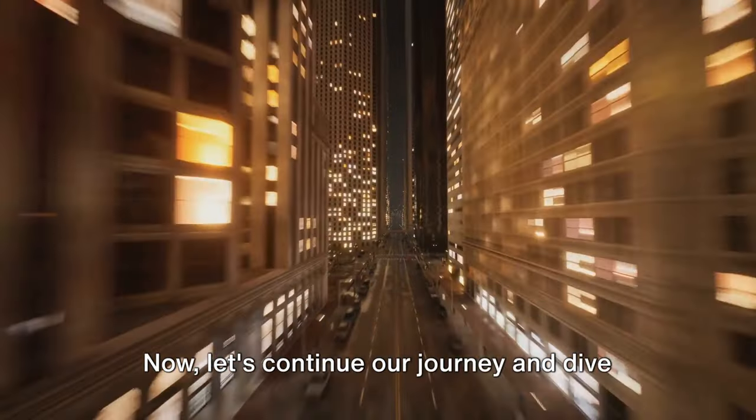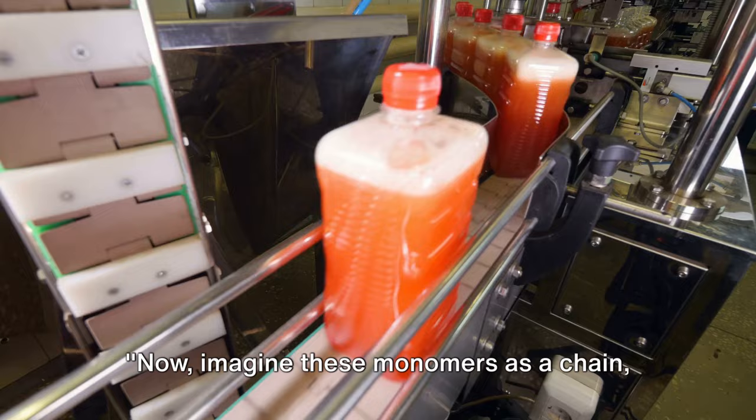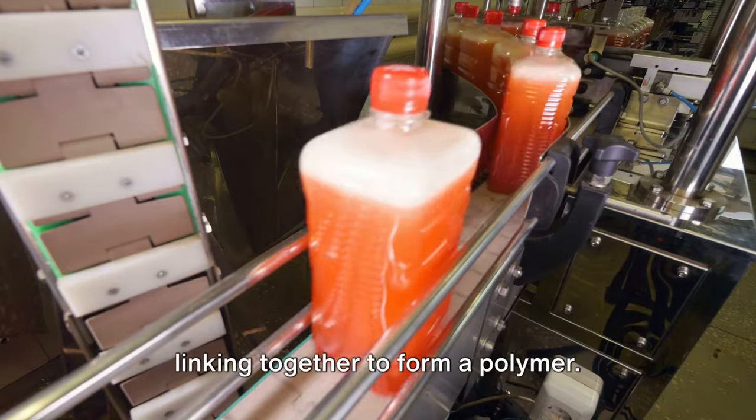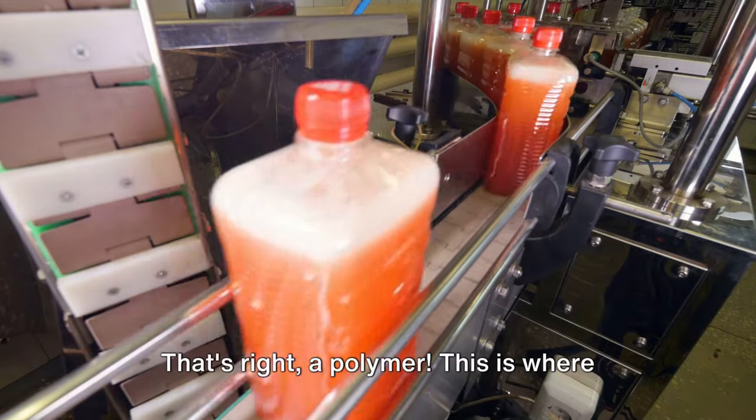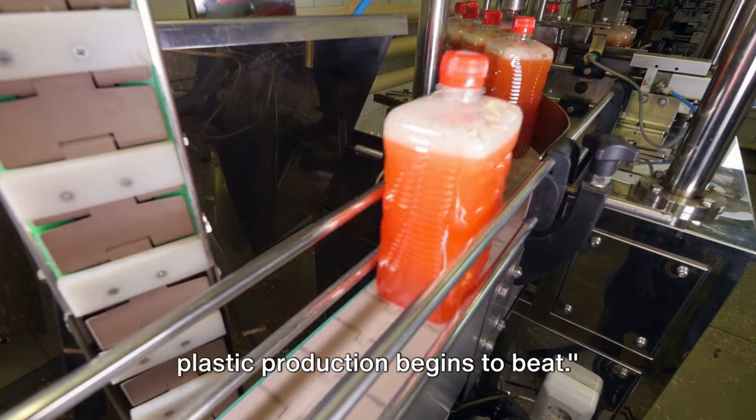Now let's continue our journey and dive deeper into the world of plastics. Imagine these monomers as a chain, linking together to form a polymer. This is where the magic happens, and the heart of plastic production begins to beat.